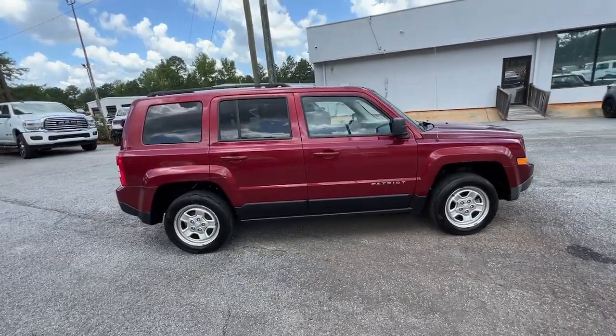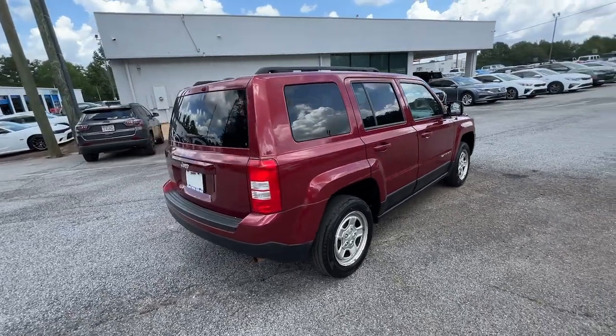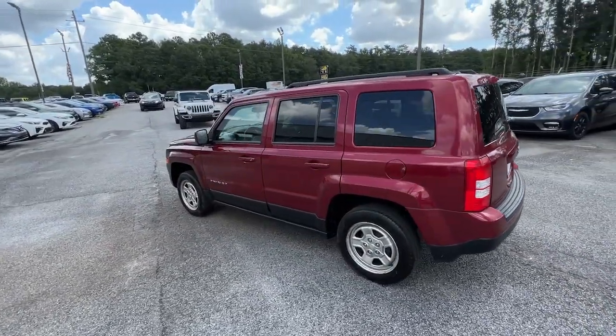This iconically styled Patriot delivers rugged versatility and family friendly comfort. Spacious, flexible and infused with an undeniable spirit of adventure, this compact SUV lives up to its legendary off-road heritage.